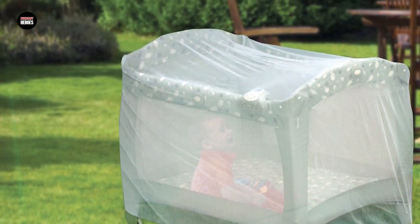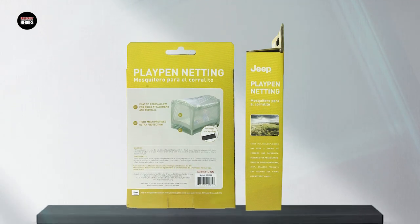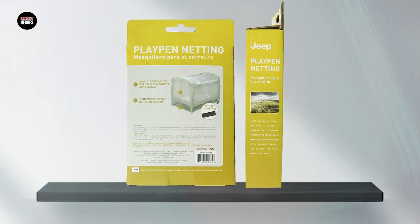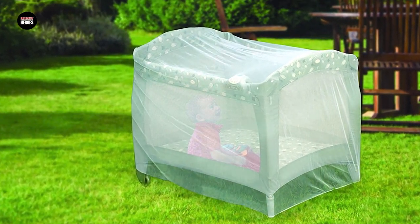The tent is also easy to set up and take down, making it a convenient solution for on-the-go parents. Overall, the Jeep Universal Size Pack & Play Mosquito Net 10 is a great investment for parents who want to keep their little ones safe and comfortable during outdoor activities.